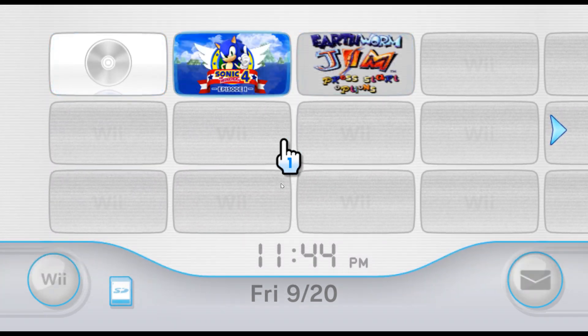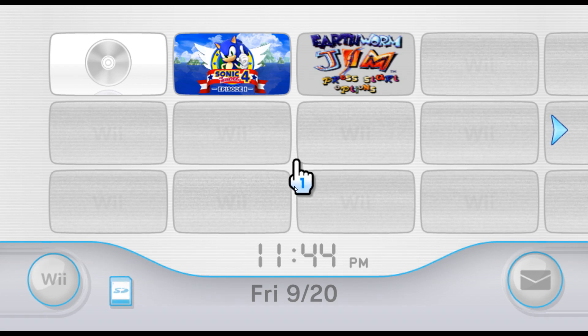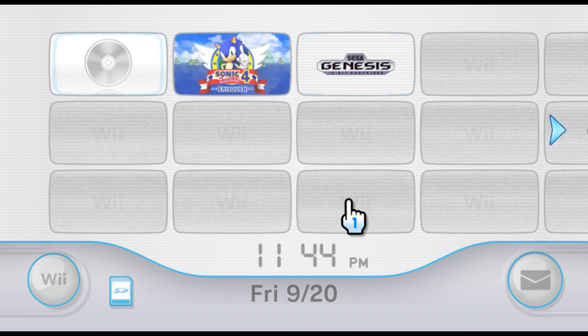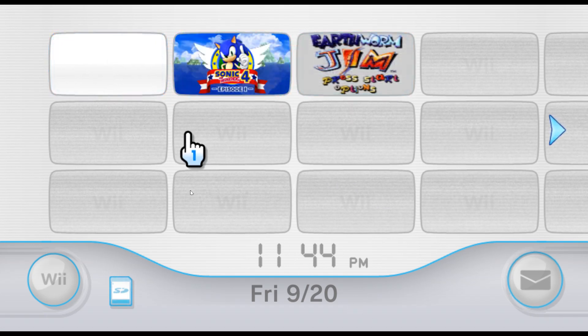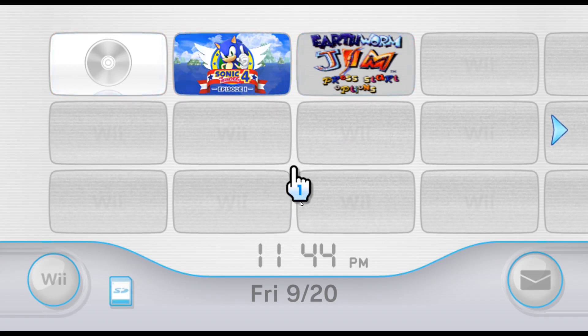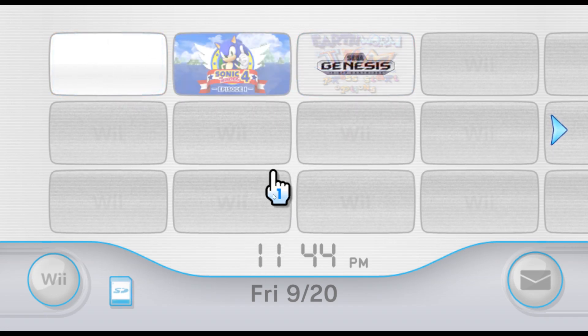Thank you for watching my incredible video about the greatness of the Nintendo Wii and its revolutionary stuff. I will be seeing you in my very next review that I will be posting tomorrow. See ya.